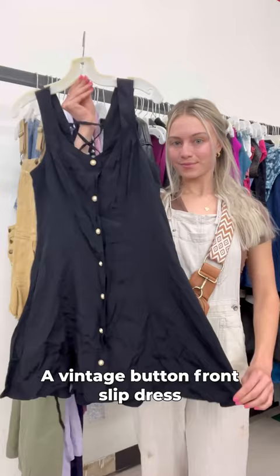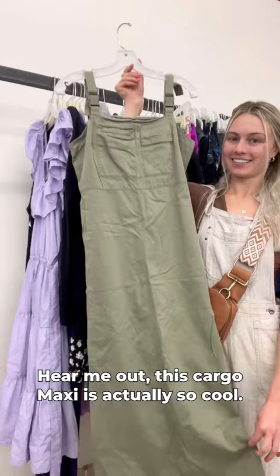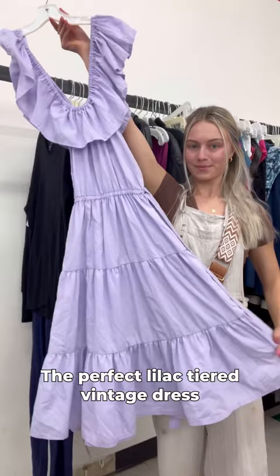Some cute Anthropologie short overalls, classic Bill Blass vintage denim shorts — hear me out. This cargo maxi is actually so cool. I love the details. It's 90s Express, and the perfect lilac tiered vintage dress.